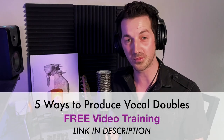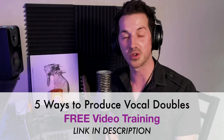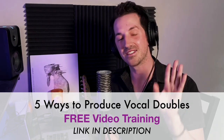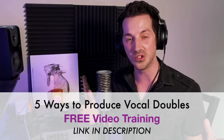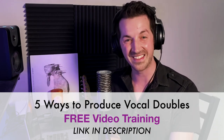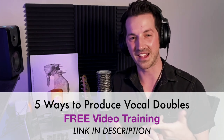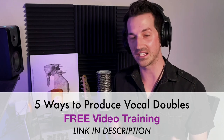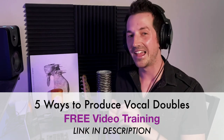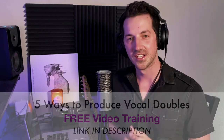Speaking of vocal doubles, if you want to learn more about what I just did here — as well as four other approaches — check out my video on five ways to record and produce vocal doubles. These are my top five approaches for creating different types of vocal doubled effects, especially if you're into indie. We talk about the types of effects that Bon Iver and Phoebe Bridgers use. I'll leave a link in the description below. So that's the second thing — stereo is not always better.